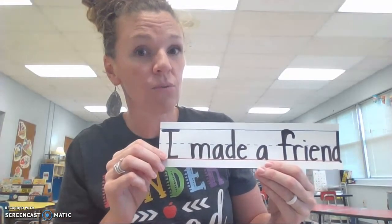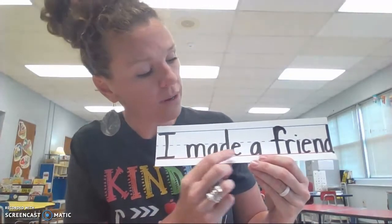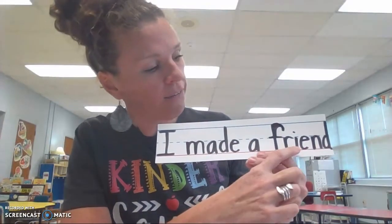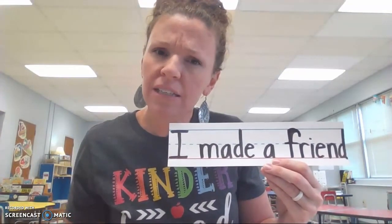Now let's count the words together. One, two, three, four. How many words are in this sentence? Yeah, four. Four words in this sentence.